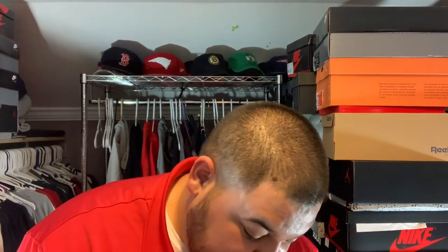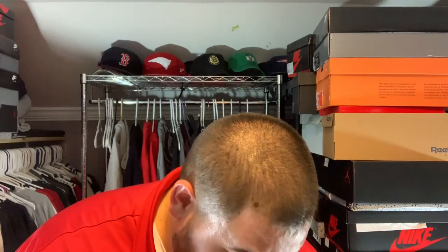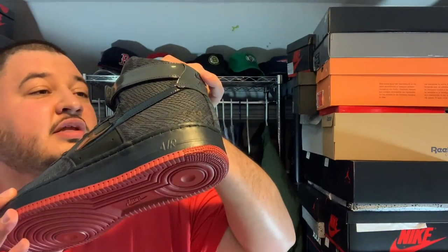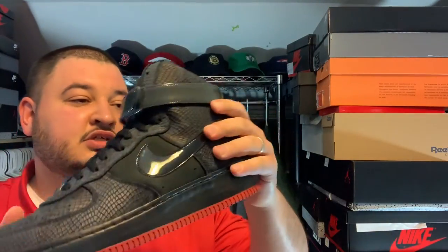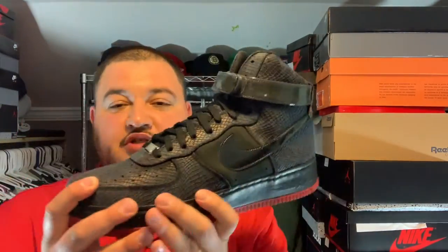My homeboy is a true 14, I'll see if he wants these. Thought I had something good, but can't blame much for trying. It says West on this one, I don't know much about these shoes, so I'll do some research.